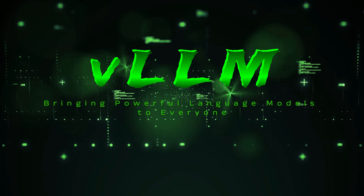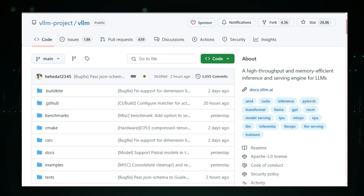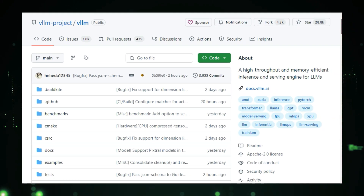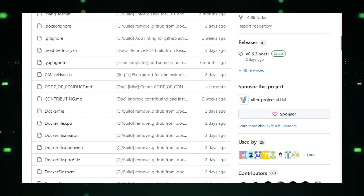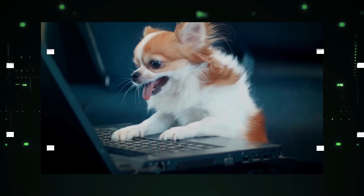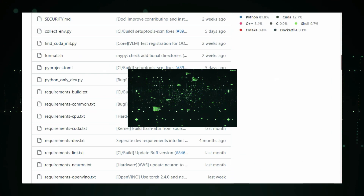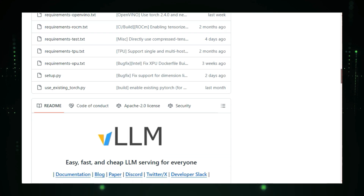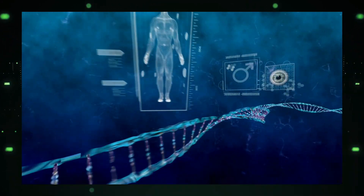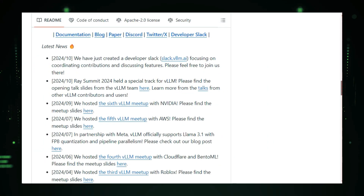Project number four: VLLM — bringing powerful language models to everyone. Ever wished you could run those amazing large language models — the ones that power chatbots and generate incredible stories — on your own device? Well, now you can with VLLM. VLLM is a revolutionary open source library that makes running LLMs fast and efficient, even on devices like laptops or smartphones. It uses a clever technique called paged attention to manage the large memory requirements of LLMs — think of it like organizing a huge library into easily accessible sections. Combined with continuous batching, which functions like a super efficient assembly line for processing requests, VLLM is lightning fast.